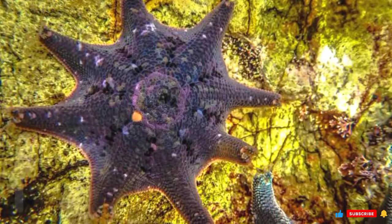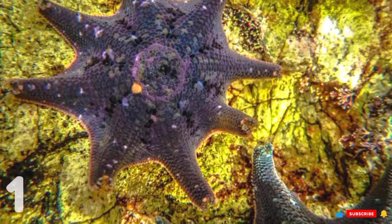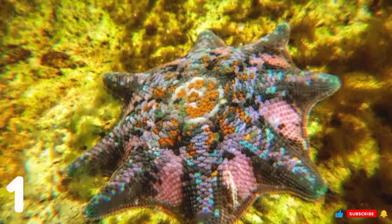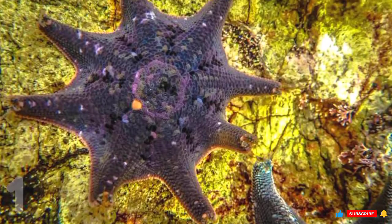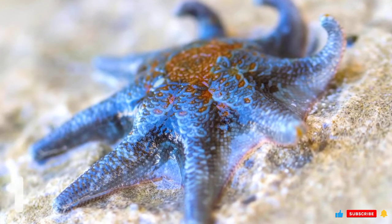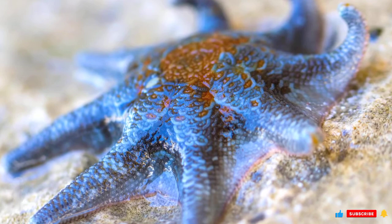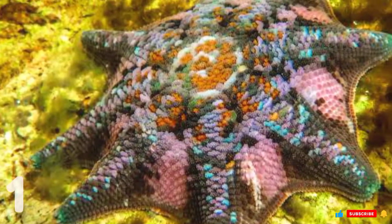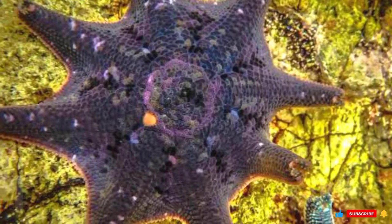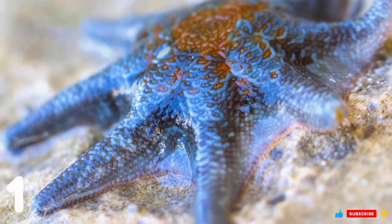Number 1: Carpet Sea Star. Also known as Pateriella, these starfish tend to clump together, forming carpets of many starfish across the seafloor. They rarely have distinct arms, instead having a solid hexagonal or pentagonal body. They come in a wide variety of colors, though pink and orange are most common. Carpet Sea Stars live only in the southern hemisphere, found from Australia and New Zealand all the way to Argentina and Chile. In Australia's Great Barrier Reef, they prefer rocky regions over open spaces.